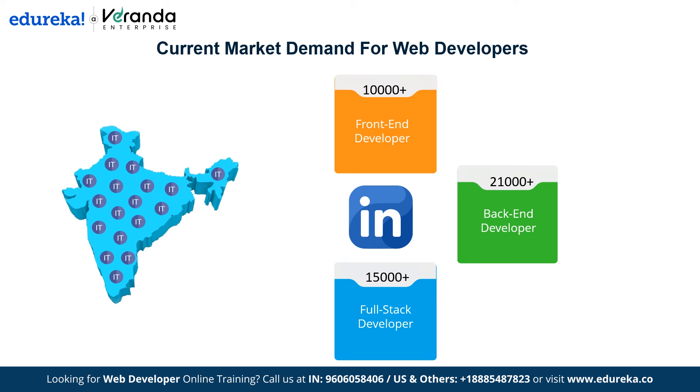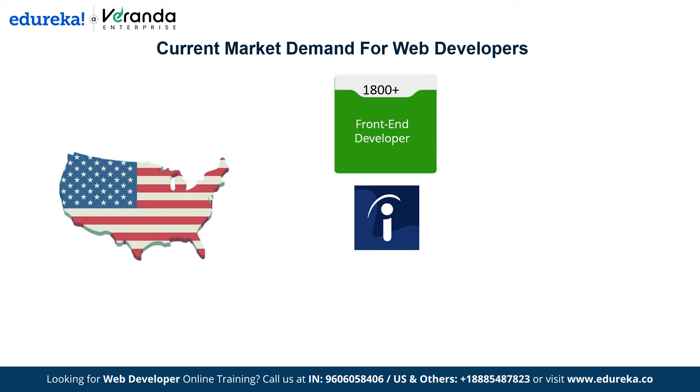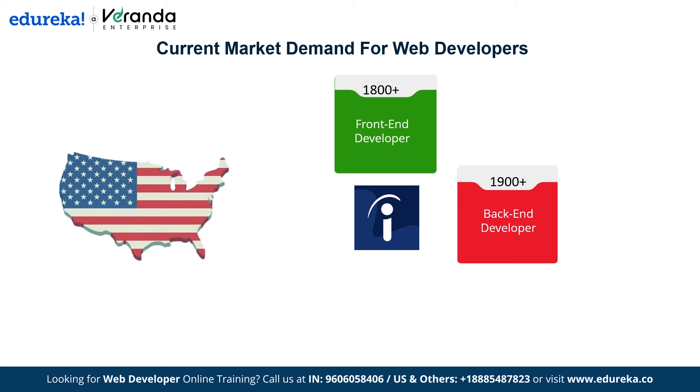And it's not just in India — the demand is strong globally as well. In the USA, according to data on Indeed, there are over 1,800 jobs for front-end developers, over 1,900 jobs for back-end developers, and over 3,000 jobs for full-stack developers. Now is the perfect time to start your learning journey and get a job as a front-end, back-end, or full-stack developer.